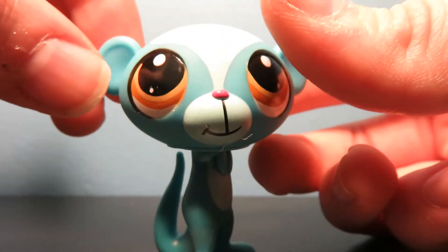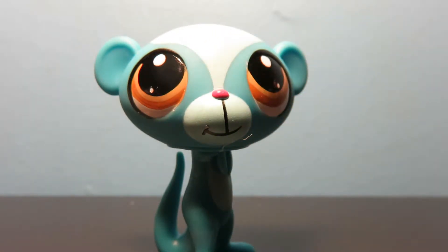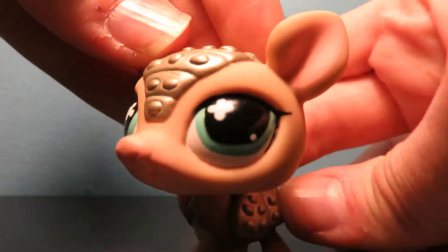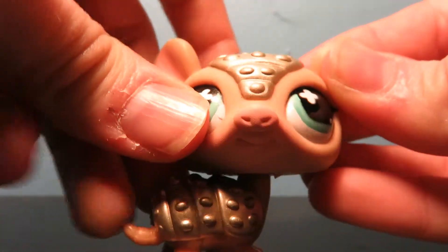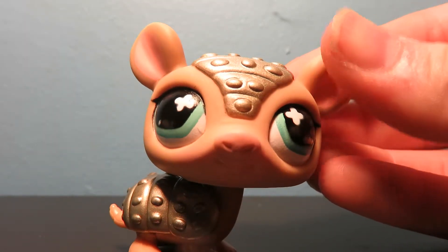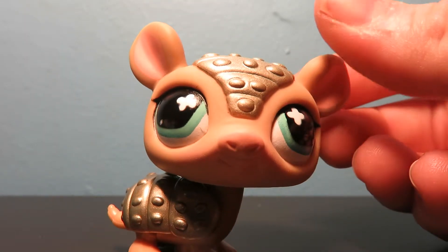This I think came in a lot of random pets. I didn't seek this one out. I'm not too big of a fan of it. At least it has a bobbly head. I guess it's kind of cute. And this I think is an exclusive armadillo, or I'm not really sure. I think it's just a really cool looking armadillo.